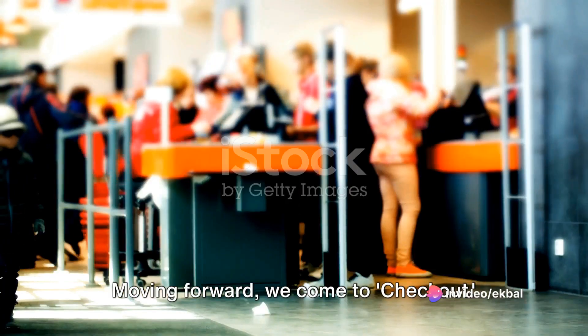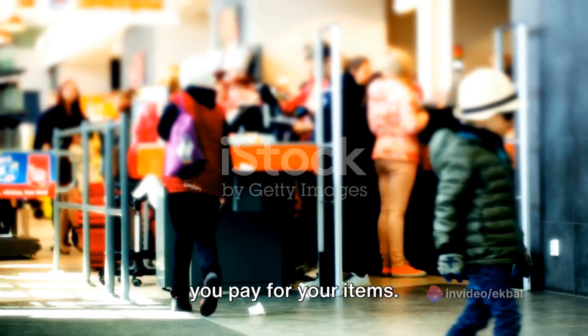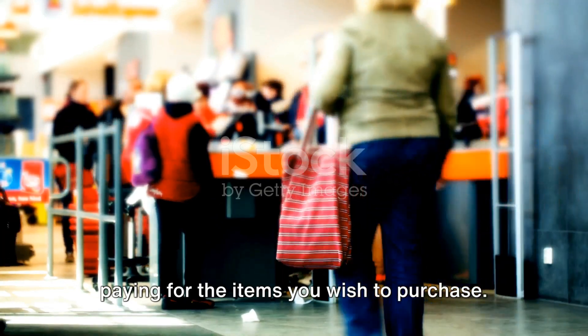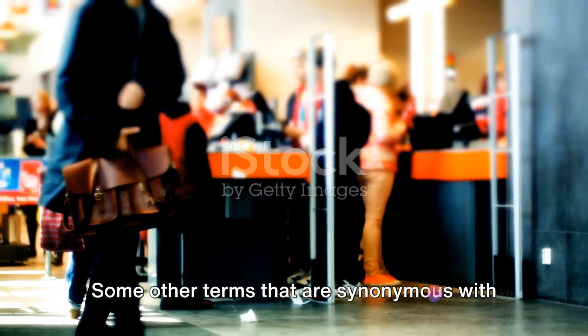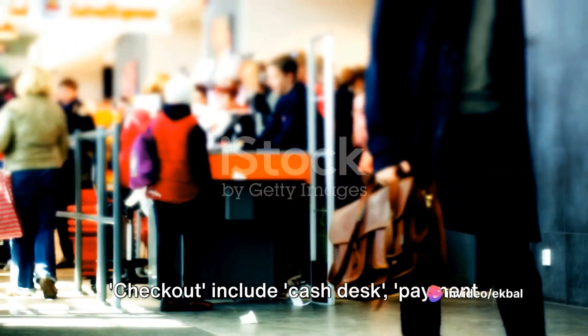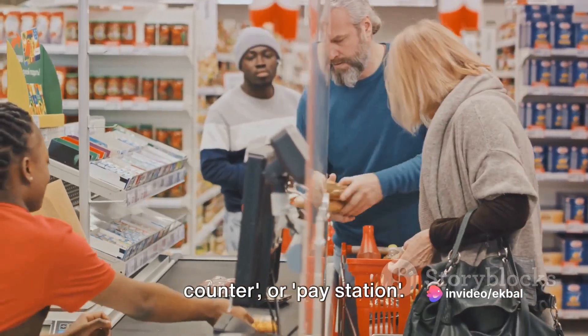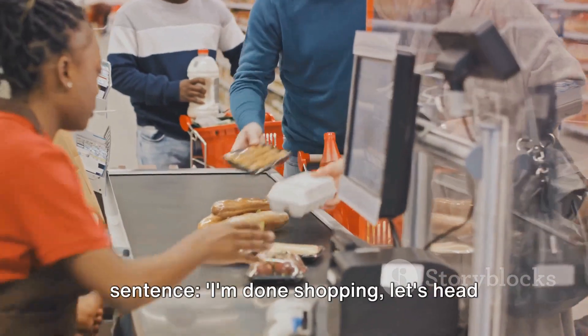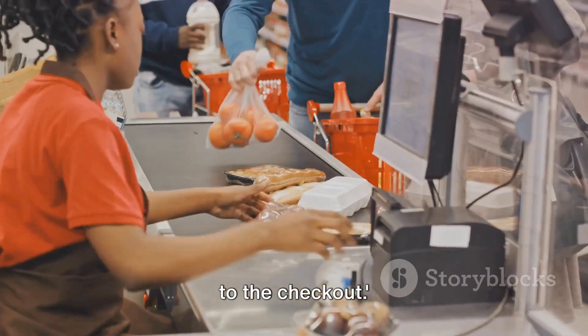Moving forward, we come to checkout. Checkout is the place in a store where you pay for your items. The term can also refer to the process of paying for the items you wish to purchase. Some other synonymous terms include cash desk, payment counter, or pay station. Here's how you might use it in a sentence: I'm done shopping, let's head to the checkout.